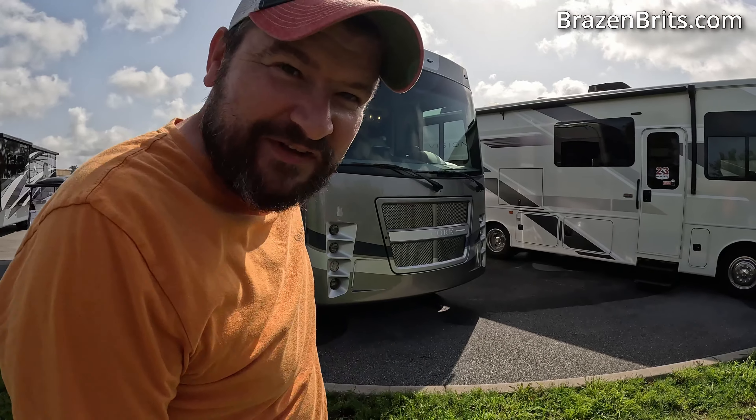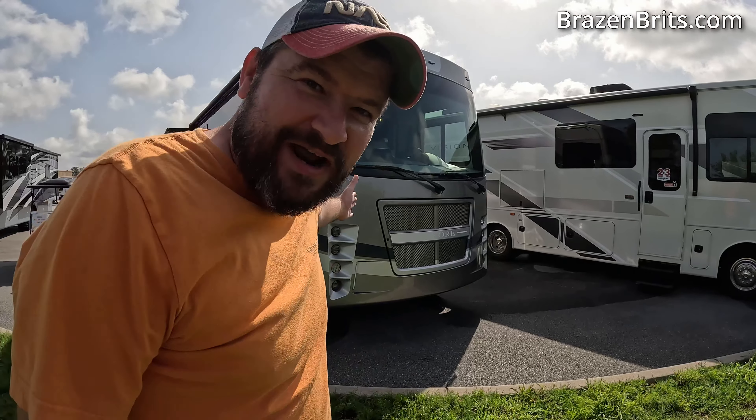Should we give it our rating? Let's go outside first. We are right next to the road and we left the generator on in the rig, so hopefully you can hear me okay. This is the outside.